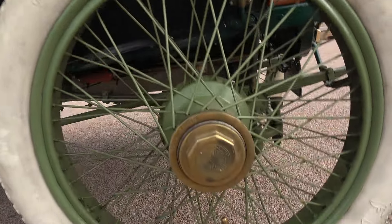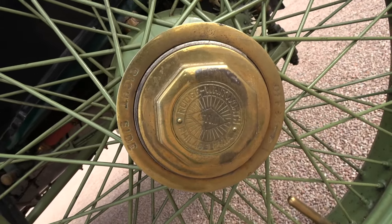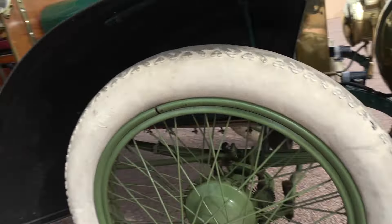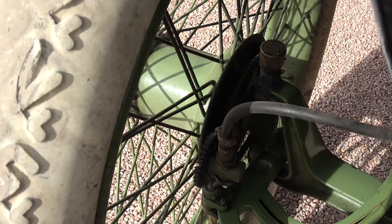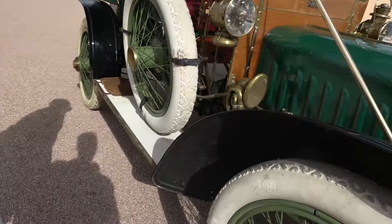These are English Rudge Wentworth wire wheels. The only other car in 1907 that used Rudge Wentworth wire wheels was the Rolls-Royce. And this is the only one of the Stevens-Duryeas to have them, so it's a pretty easy car to identify.